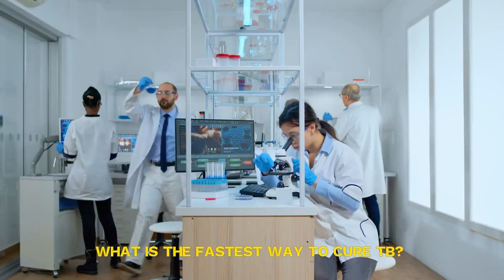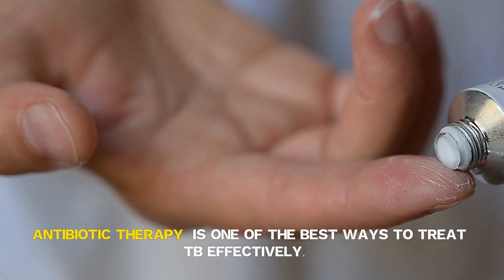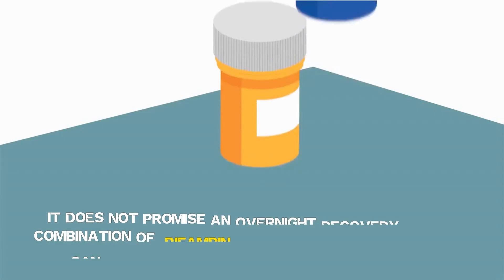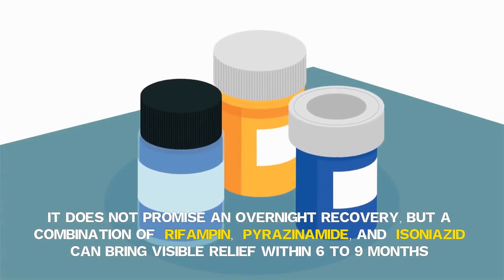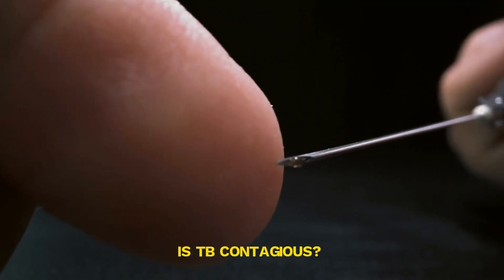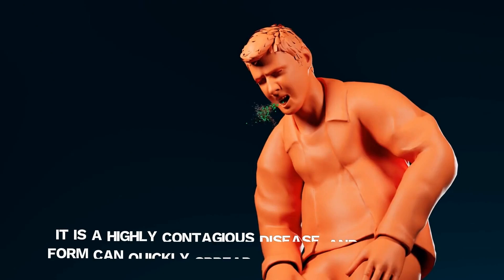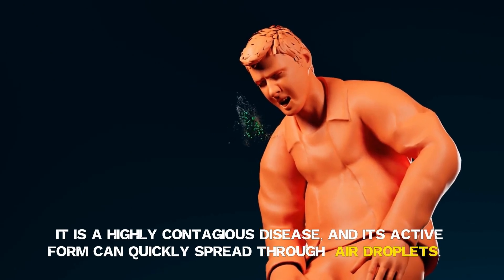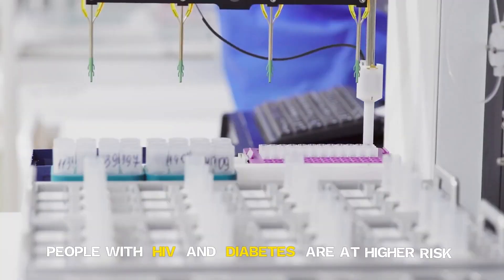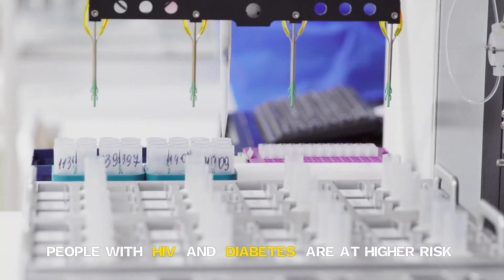What is the fastest way to cure TB? Antibiotic therapy is one of the best ways to treat TB effectively. It does not promise an overnight recovery, but a combination of rifampin, pyrazinamide and isoniazid can bring visible relief within six to nine months. Is TB contagious? Absolutely. It is a highly contagious disease, and its active form can quickly spread through air droplets. People with HIV and diabetes are at higher risk.